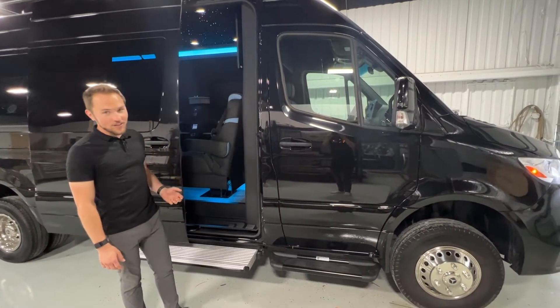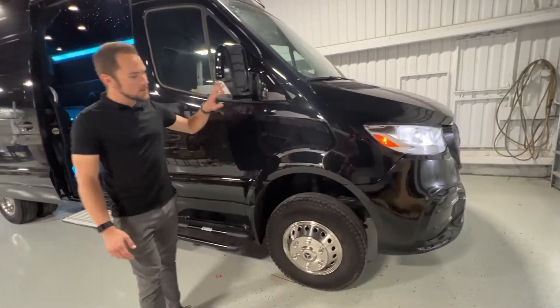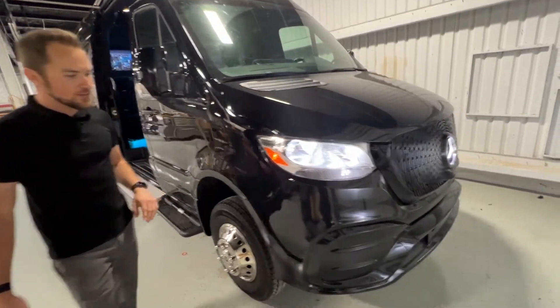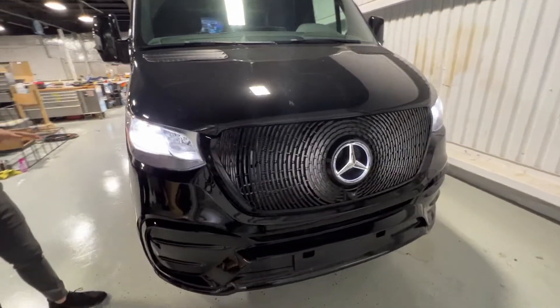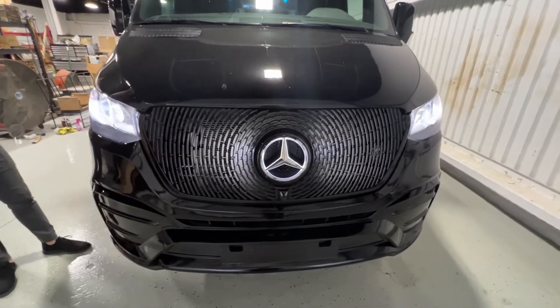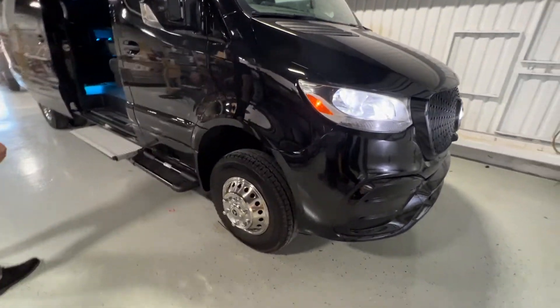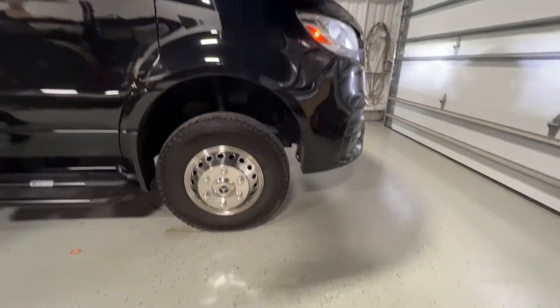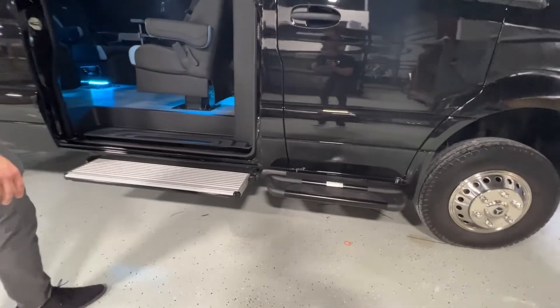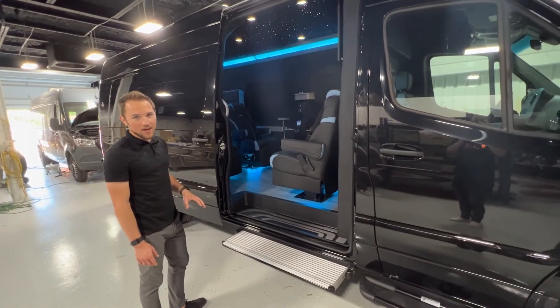First off, let's start on the exterior. All plastic trim has been painted, mirrors painted to match the body of the vehicle, custom front bumper we've installed here, LED cool white headlights giving this vehicle a really cool modern feel. Mercedes wheels, steps for both people in the cab, power sliding door, and a power sliding step making it really easy for you to get in and out of your custom coach.